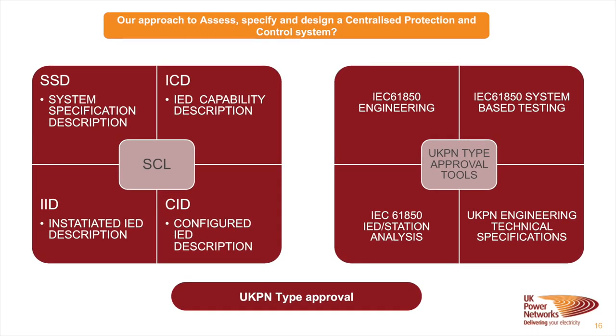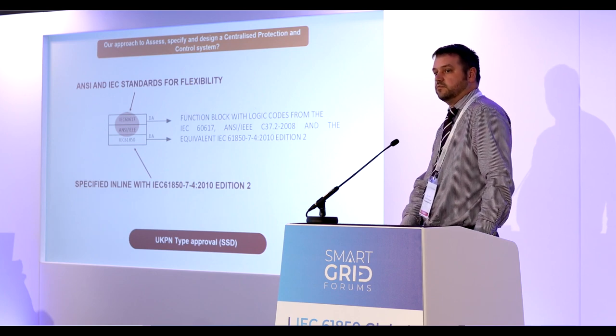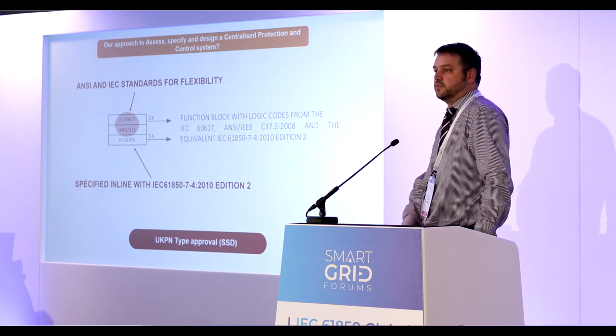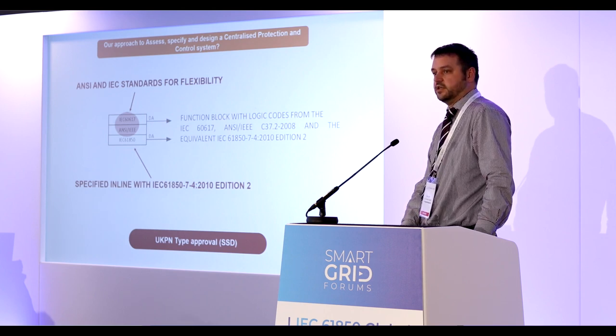Once hardware and functions are assessed within the centralized device, we move into the SSD specification for the UKPN type approval, using SEL files and IEC 61850 system-based testing. As background: we don't currently use 61850 at all — we've got two substations that were pilots quite a few years ago at the station bus level, but it never really took off, which was disappointing when I started this rolling asset management program two years ago.